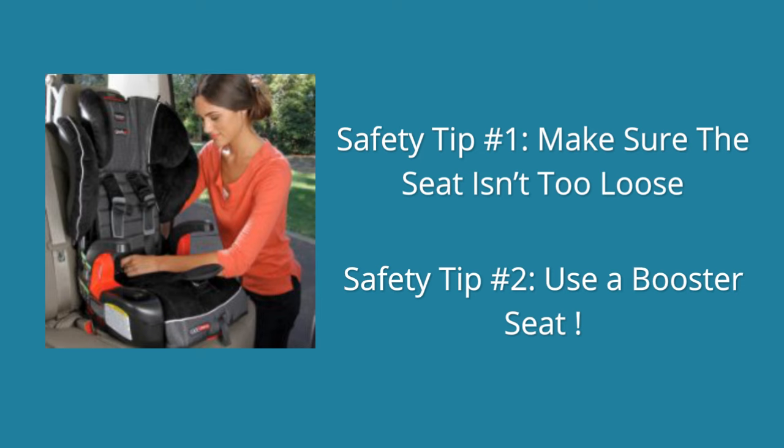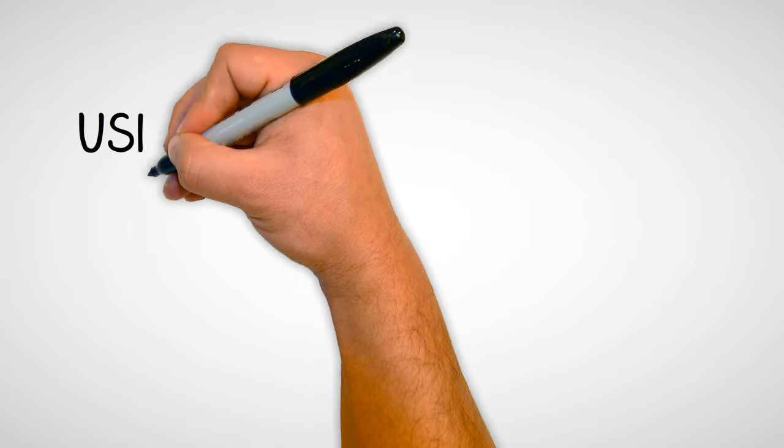Tip 2 is to know when your child should be switched from a car seat to a booster seat. Any child 40 to 80 pounds and up to 4 feet 9 inches should be in a booster seat. These are usually kids from 4 to 8 years old.